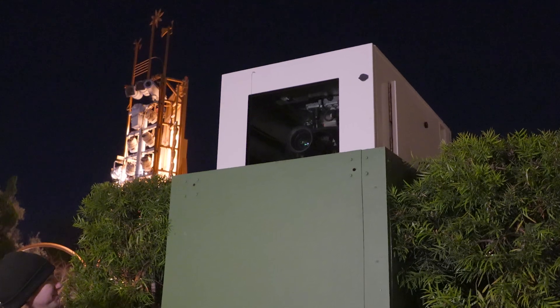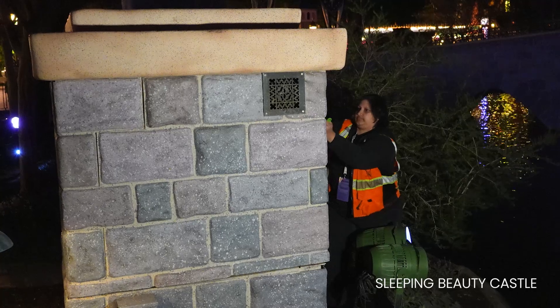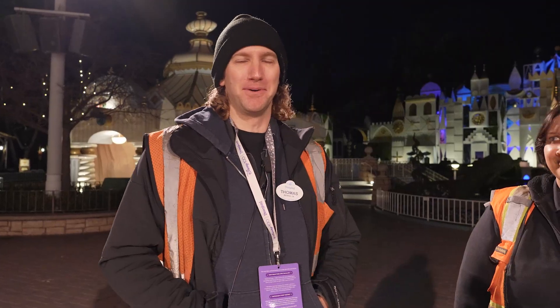Now we're going to head out to Small World and see what the crew is doing over there. Every day, one of us will come out here and raise our Small World projector that's kind of hidden in plain sight — you may or may not know it's there until we raise it up. Most of our projectors are hidden in plain sight, which I think is the coolest part about what we do. One of the most fun things about working on a nighttime spectacular like Wondrous Journeys is that there's all these different elements — projection, the control space, lighting, audio, video, and things like pyrotechnics and fire.